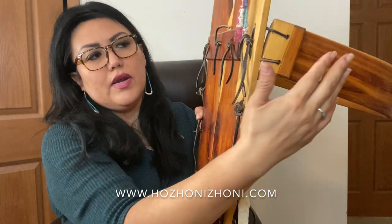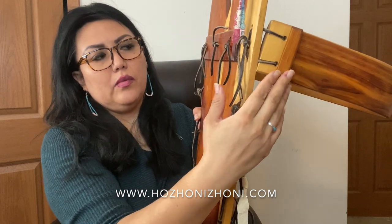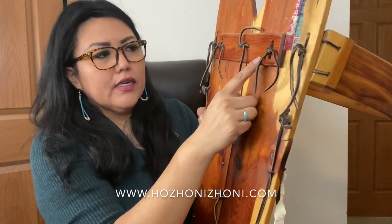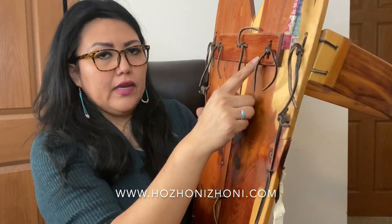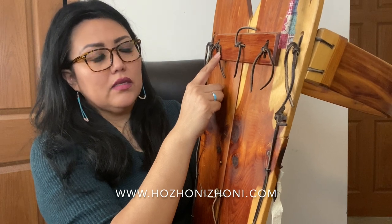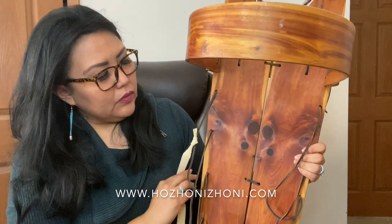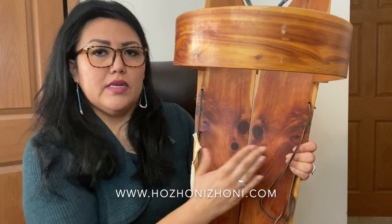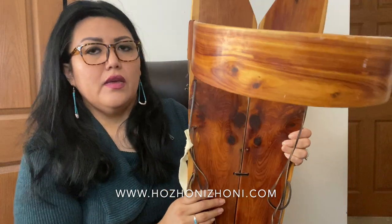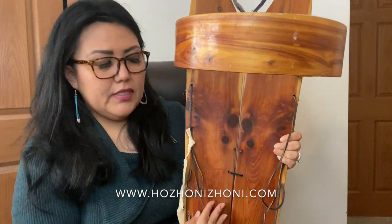On the back side there is a board which secures the rainbow to the cradleboard, and this also has important meanings. The word means material values, and is a toss a means precious stones. On the right side here there are two pieces — one piece here, one piece here — and it is secured throughout the cradleboard.